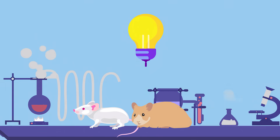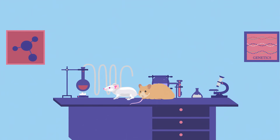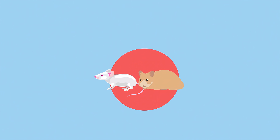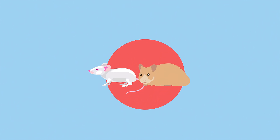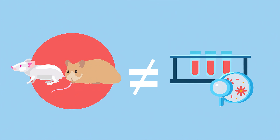The process starts in a laboratory with an idea and basic research with animals to validate the idea. Replacing animals fully in basic research, also known as discovery work, is a challenge because scientists cannot program cells and tissues in test tubes and petri dishes to do something that they do not understand.